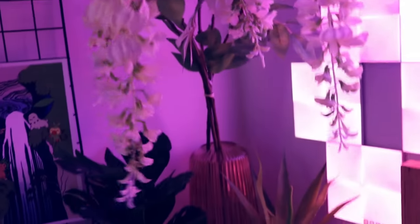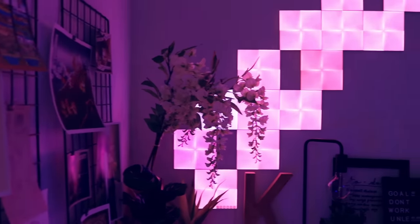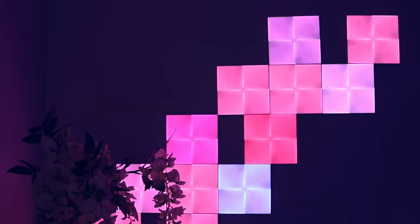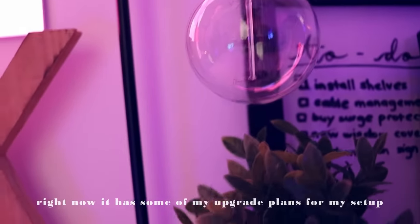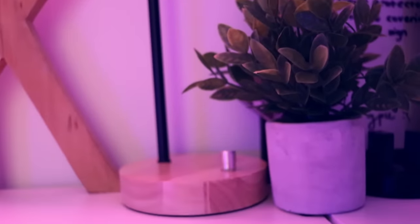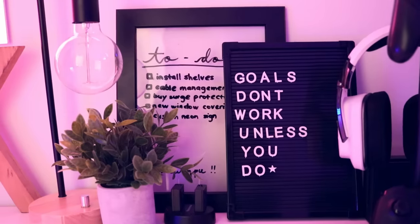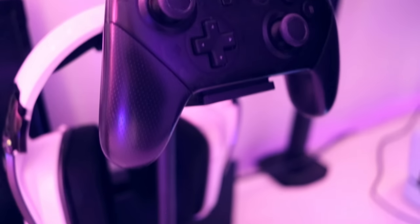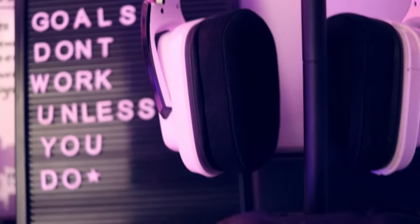One of the bigger features of this room — I love this Nanoleaf Canvas set. You might see the triangle ones more often, but I opted for the square ones because I love the pixelated look they give. I also have a pretty cool acrylic to-do list over here — I'm a big list person. There's another motivational saying on a letter board: 'Goals don't work unless you do,' which is a great reminder. This headset and controller stand is quite simple and goes with all the other matte black metal decor on my desk.